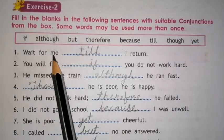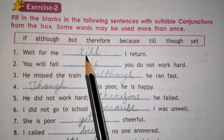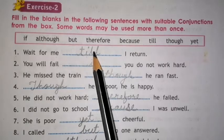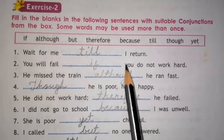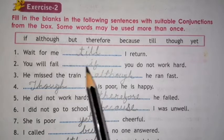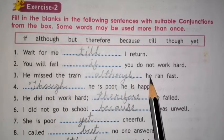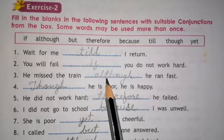Number 1. Wait for me till I return. The conjunction word is TILL. Number 2. You will fail if you do not work hard. The conjunction word is IF. Number 3. He missed the train, although he ran fast. The conjunction word is ALTHOUGH.